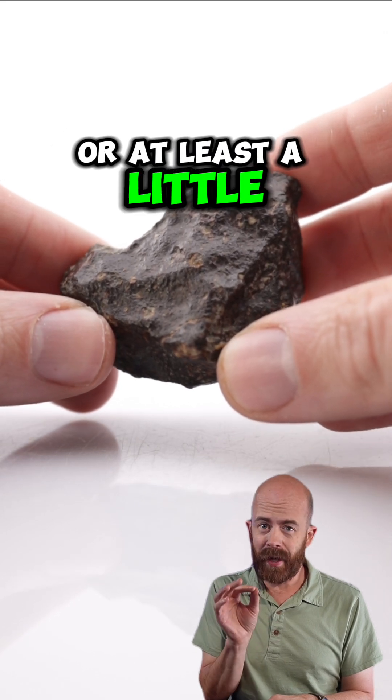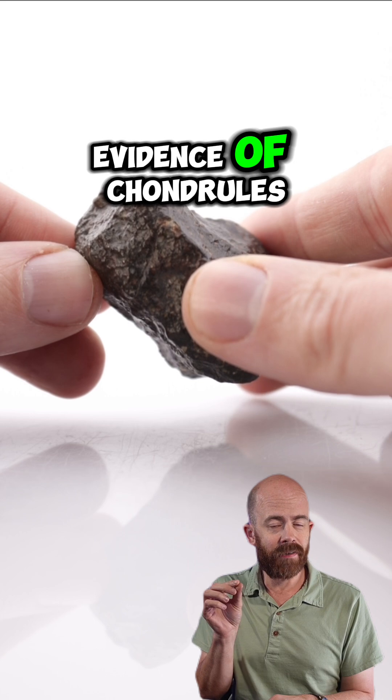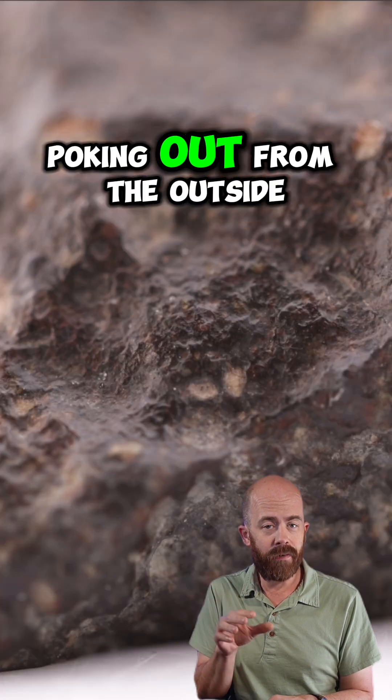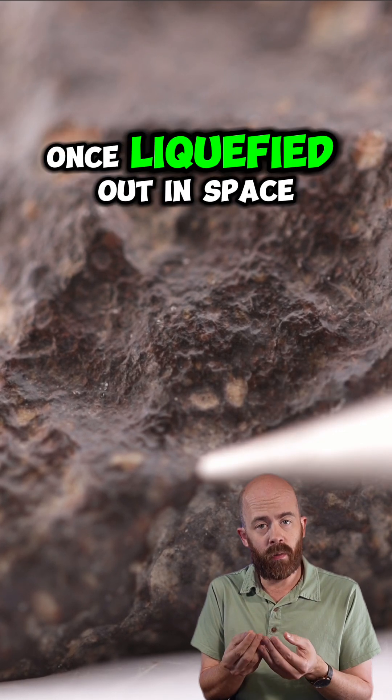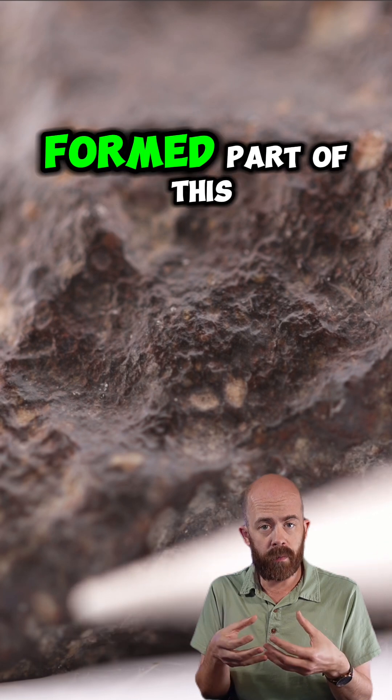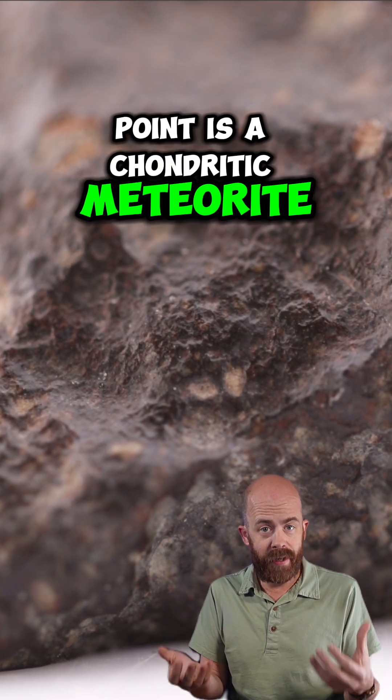One thing we do see on the outside, or at least a little evidence of it, that does point towards a meteorite is that we see some evidence of chondrules poking out from the outside. These are minerals that were once liquefied out in space and then cooled down and formed part of what we assume at this point is a chondritic meteorite.